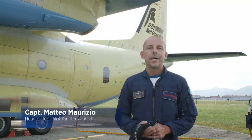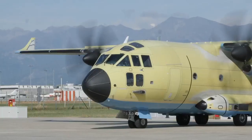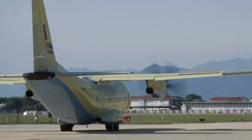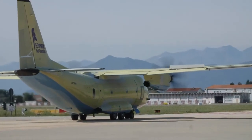My name is Matteo Maurizio and I'm within flight operations. I am the pilot in charge of the airlift programs and the UES. Today we'll be talking about the C27J, which is the most effective multi-mission airlifter in its class, available on the market today.